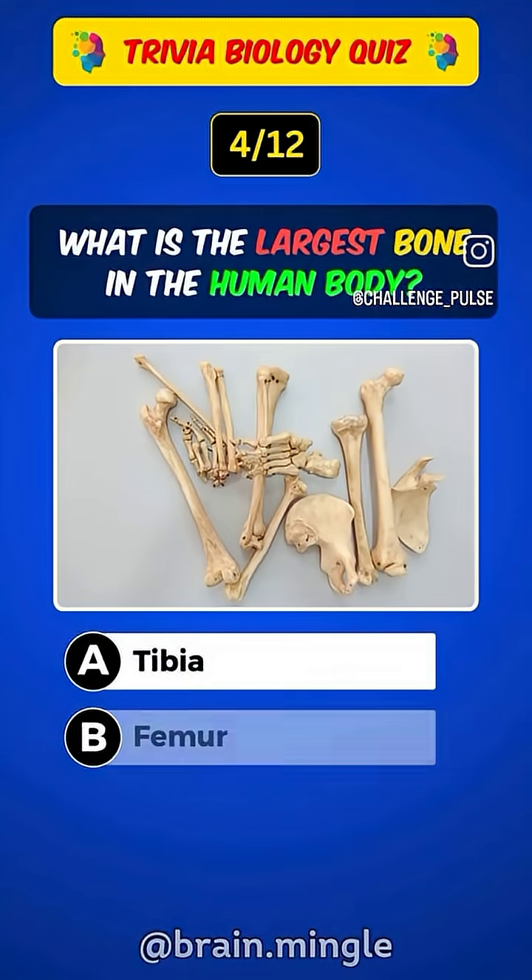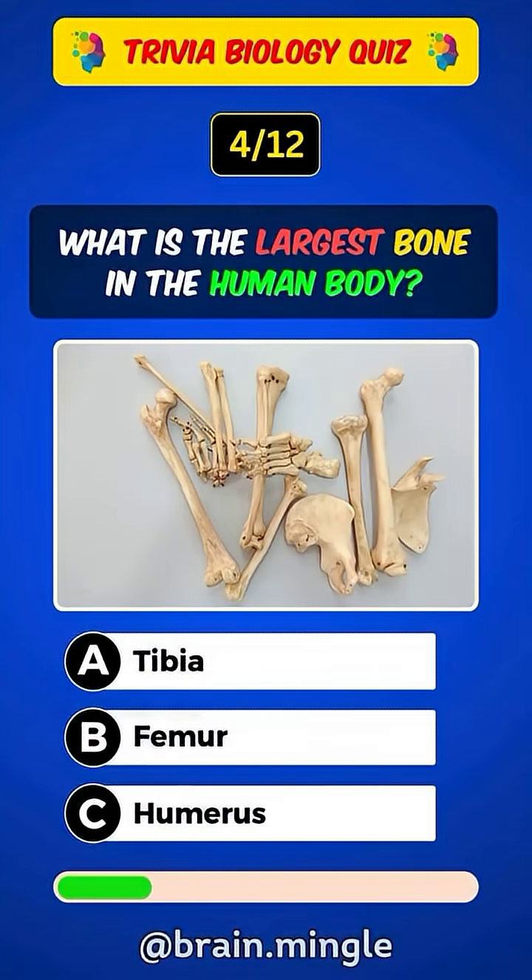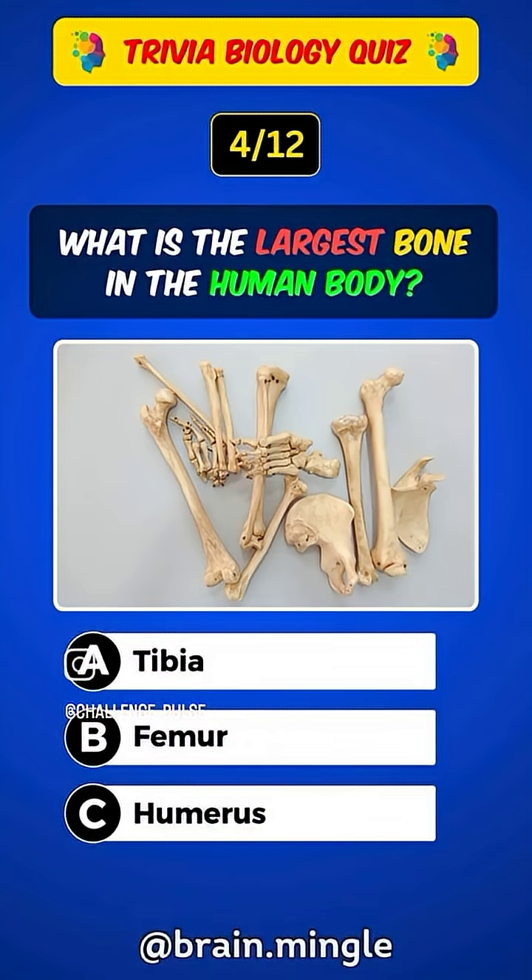What is the largest bone in the human body? Answer B. Femur.